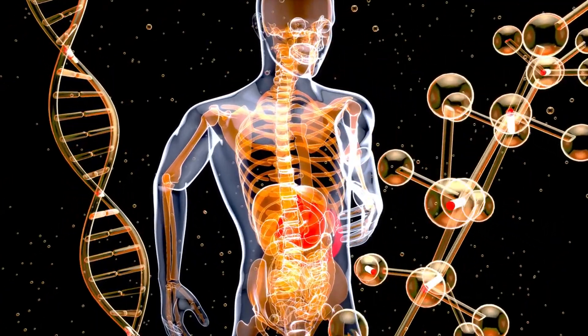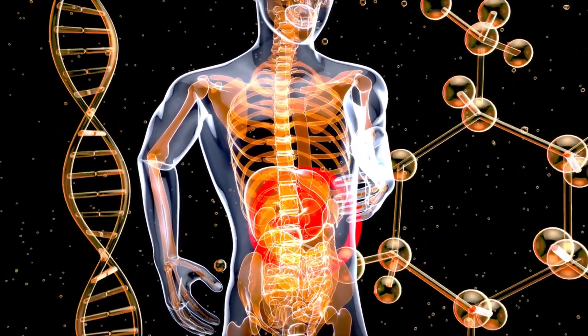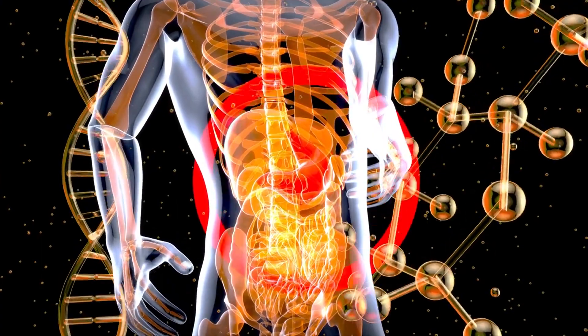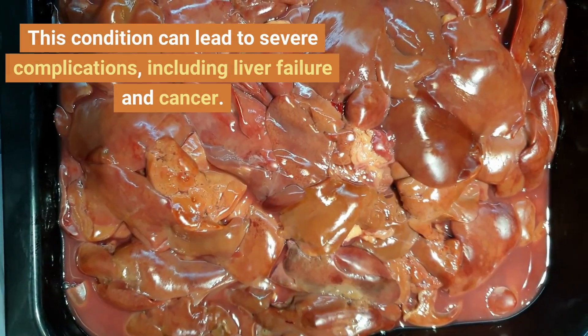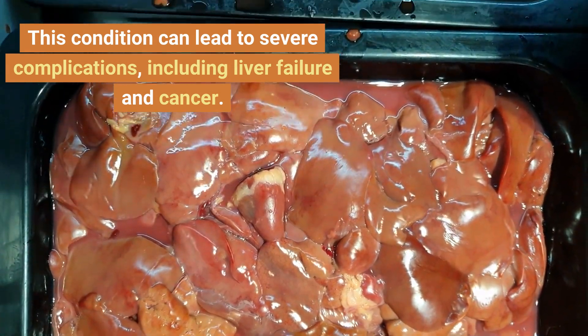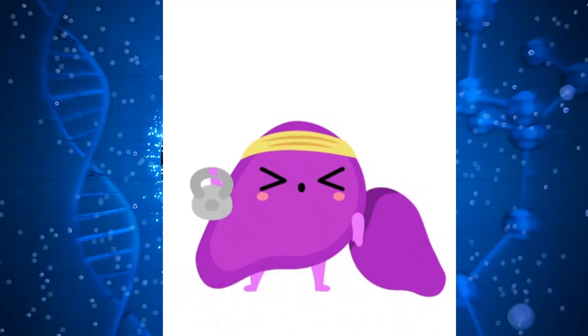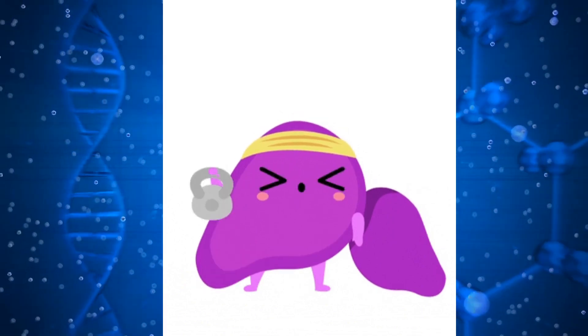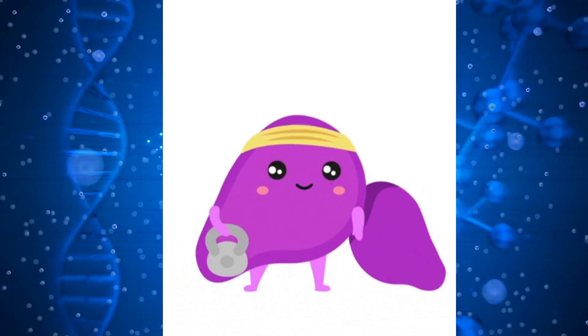Fatty liver disease, a widespread health concern, arises due to the accumulation of excess fat in liver cells. This condition can lead to severe complications including liver failure and cancer. If you're 50 and above with a keen eye on your liver's health, take heart — there's a world of natural ways to supercharge your liver's vitality.